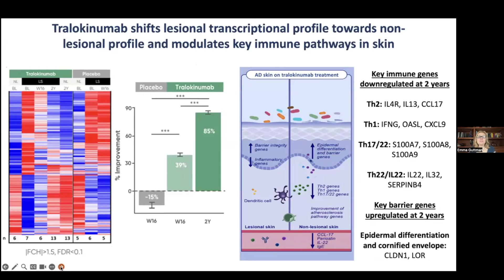Looking at inflammation in atopic dermatitis via RNA-seq gene expression, here you see Tralokinumab and placebo. On the heat map, we see non-lesional at baseline, lesional at baseline, and then week 16 and two years, both lesional and non-lesional. There is a gradual red-to-blue transition only in the Tralokinumab group — you don't see that in placebo. Placebo data only extended to week 16, after which patients were switched to drug, while Tralokinumab was followed all the way to two years.